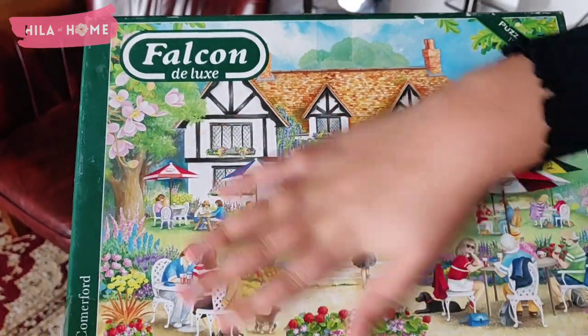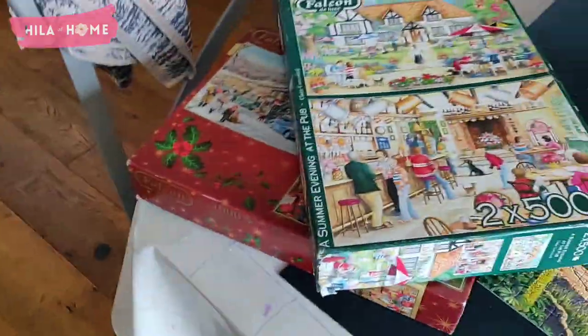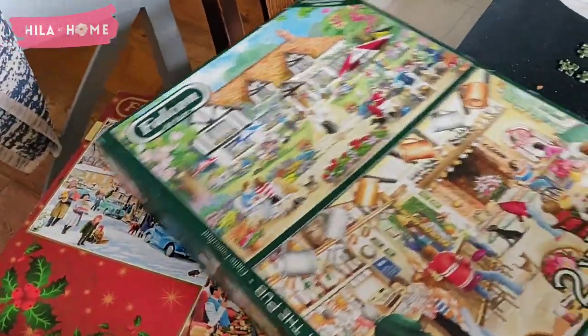Oh, this is a Honeysuckle — love it! Fabulous. These are the two latest additions to our jigsaw puzzles.